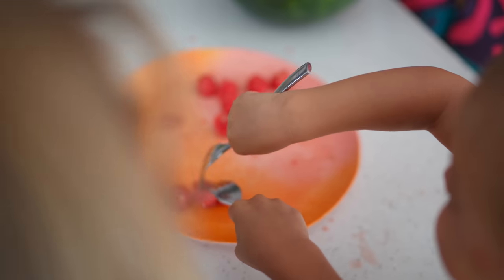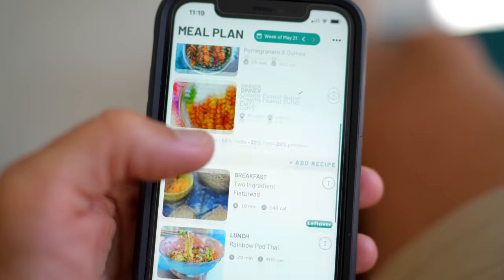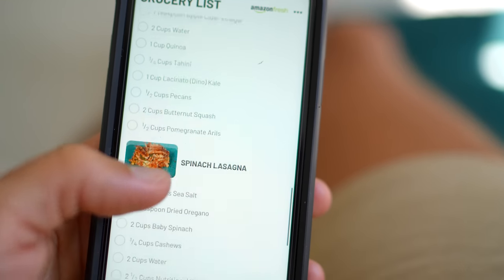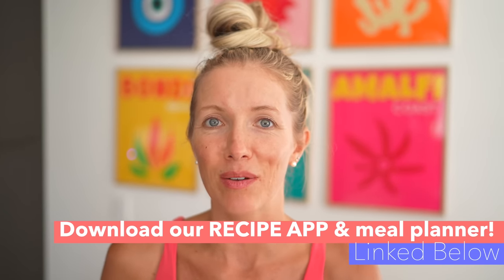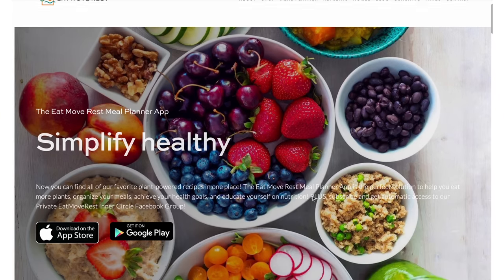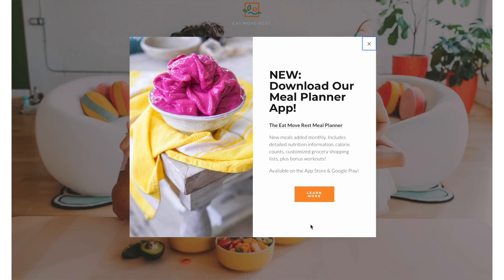The number one question I get is where can I find the recipe for that? And we have it all in one place — you have to get our brand new Eat, Move, Rest recipe and meal planner app. It's available for both Apple and Android. It has detailed nutrition facts, customized Amazon Fresh grocery shopping lists, and we're adding new recipes every single month. We've had great feedback from people losing weight, making gains in the gym, learning how to feed a big family, or getting started plant-based. It's great for anyone and everyone.